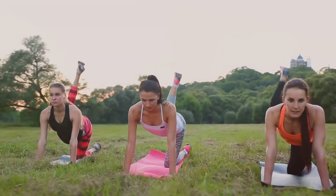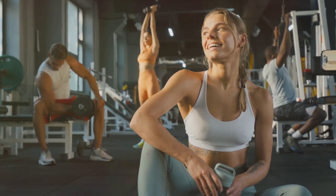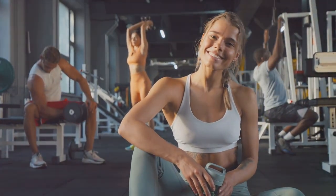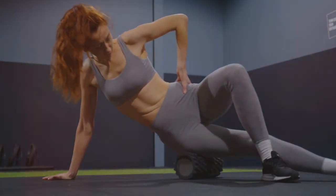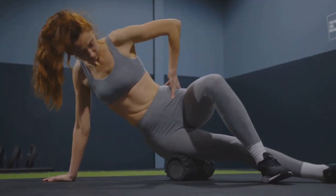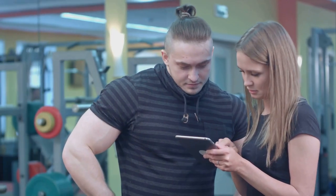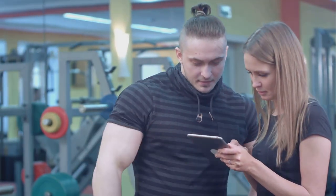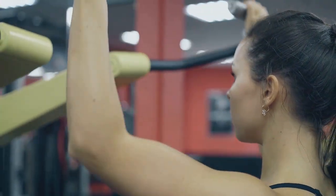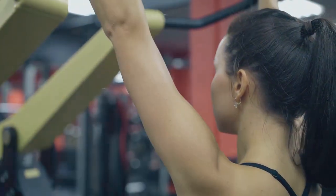Hip thrusts can be adapted to fit any fitness level — performed with just bodyweight or with added resistance for more advanced practitioners. The satisfaction of completing a set of hip thrusts and feeling the burn in your glutes is a clear sign you're working hard and making progress. Remember to stretch and cool down after your workout to aid recovery and prevent injury. Track your progress and celebrate your achievements — with regular practice you'll notice stronger, more defined glutes. Hip thrusts truly are the ultimate glute builder.